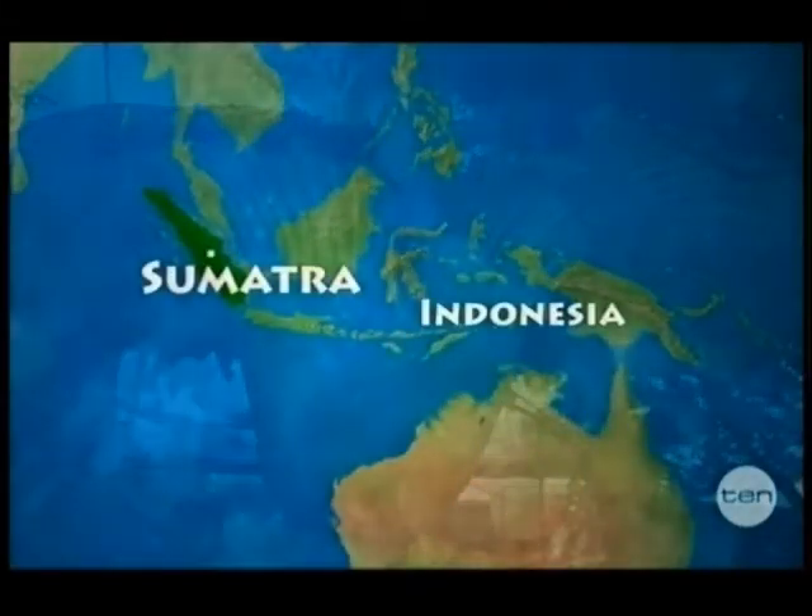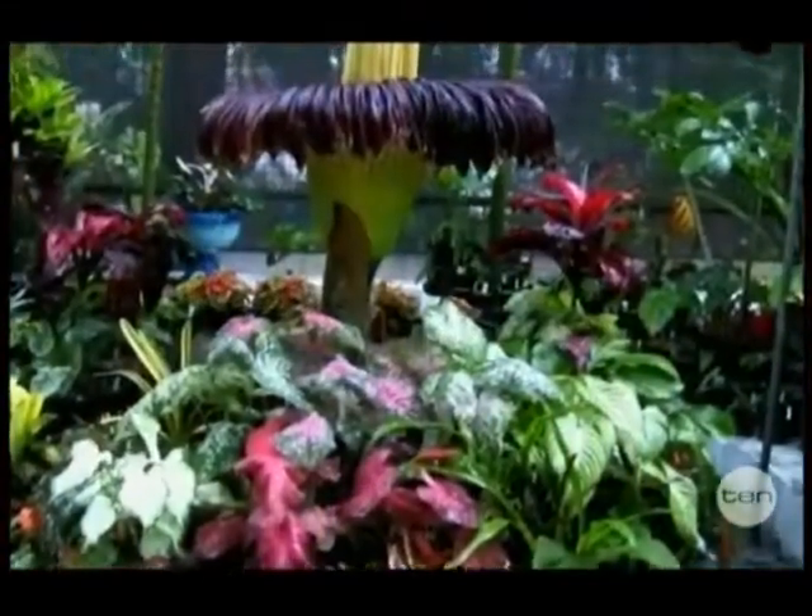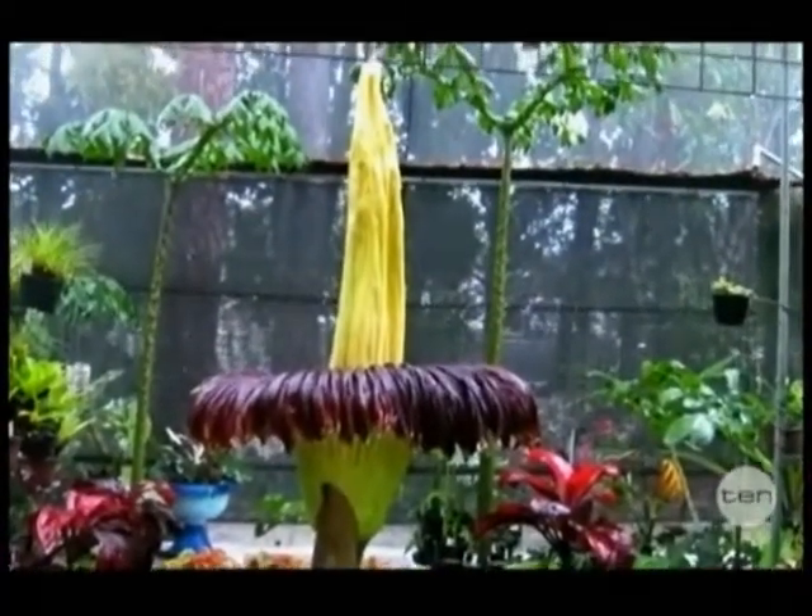This extremely rare plant species was first discovered in 1878 in the rainforests of Sumatra. Nowadays there are only a select few in cultivation and even fewer found in their natural habitat.